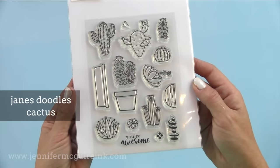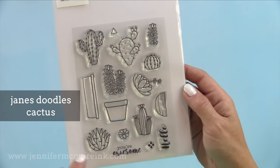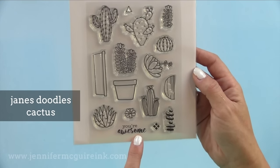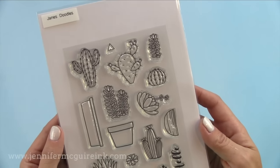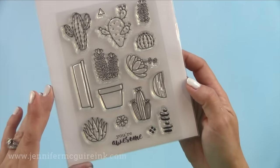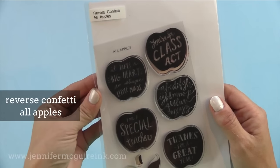Another set that works for a variety of different occasions and for masculine or feminine cards is the Jane's Doodles cactus set. Great images for coloring here. I really like the You're Awesome sentiment — I use it for so many cards that I actually have it stuck to one of the containers in my office so I don't have to keep getting the stamp set back out again. That's a great set to have.